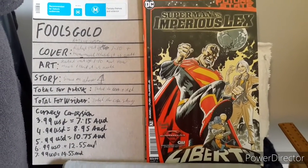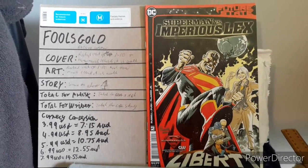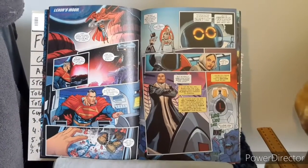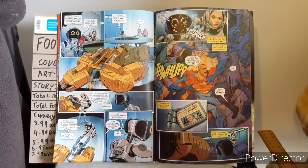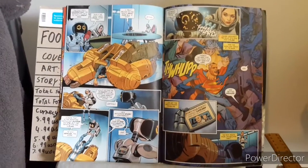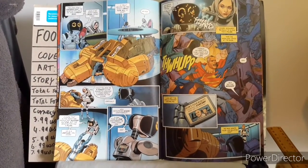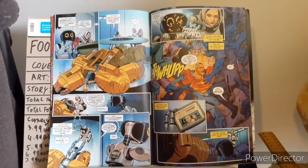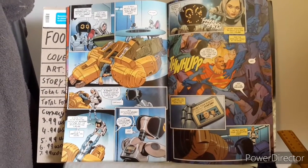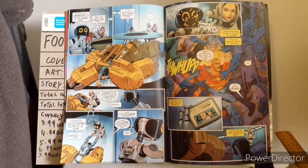I'll now move into showing the beginning, middle and end in regards to the art. This is some of the art at the beginning, some of the art at the middle, and finally some of the art at the end. For the cover, I gave a 6 out of 10, to which I believe it's worth $1.25. For the internal art, I really enjoyed it, and gave it a 7 out of 10, worth $1.50.